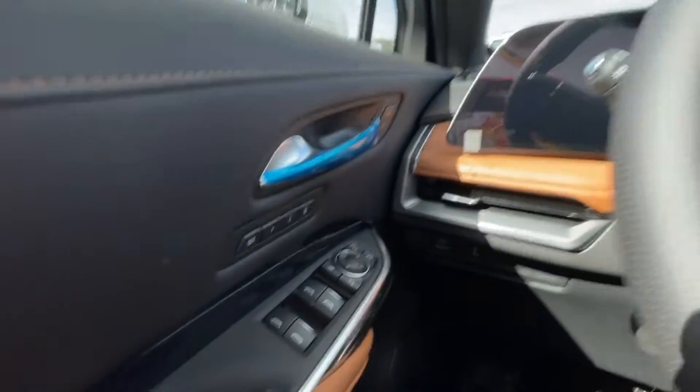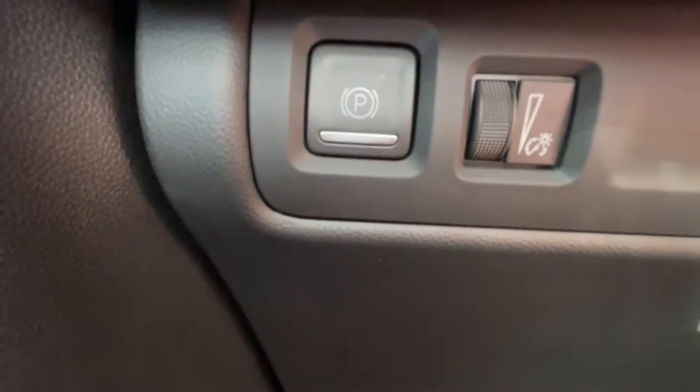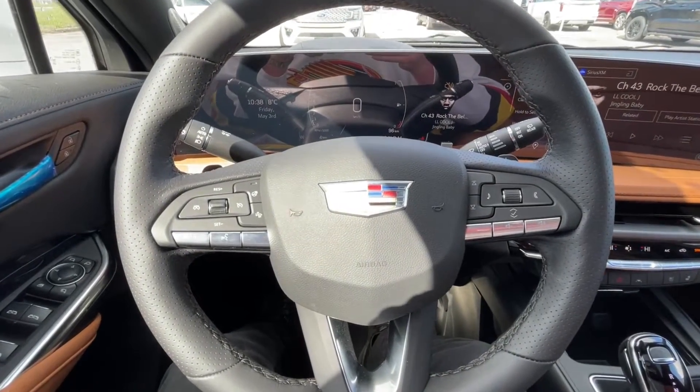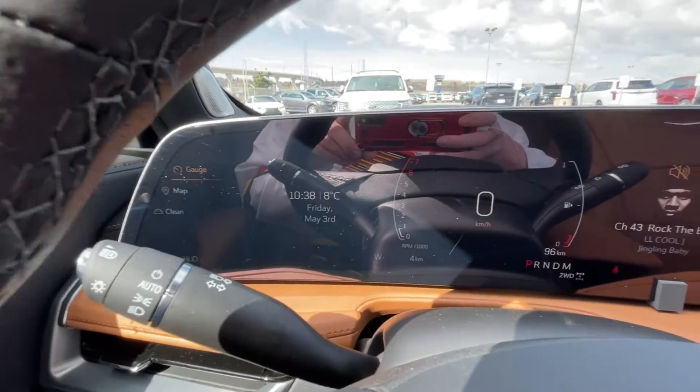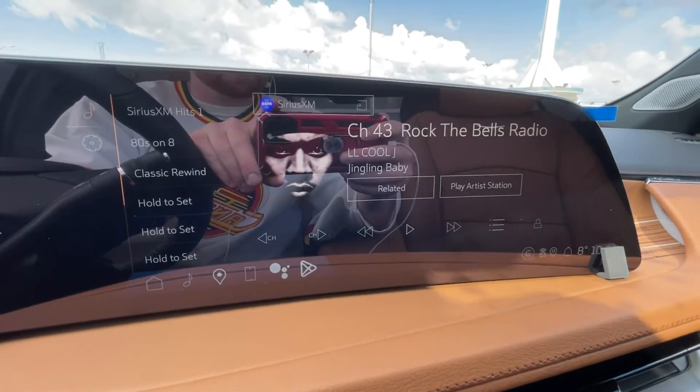Taking a look inside the XT4, starting off on your left-hand side, we have the controls for your power folding and adjustable mirrors, electronic parking brake, leather-wrapped heated steering wheel with paddle shifters and perforated hand grips, and a 33-inch touchscreen that integrates your gauge cluster, with controls for your heads-up display, Android Auto, Apple CarPlay, and Navigation.